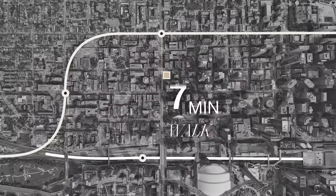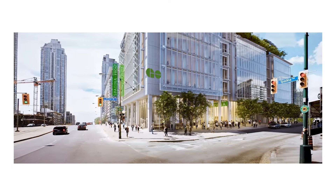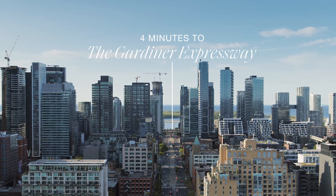What's more, a new GO station is coming to Spadina in front, with fast electrified trains every 15 minutes. In addition to great transit, the Gardiner Expressway is only a few minutes away.